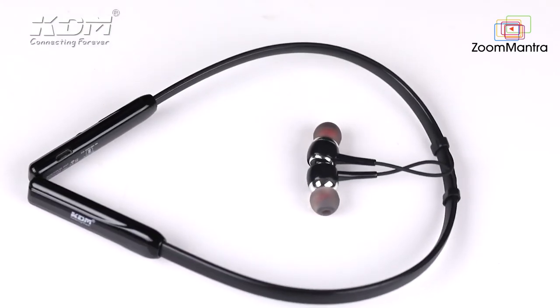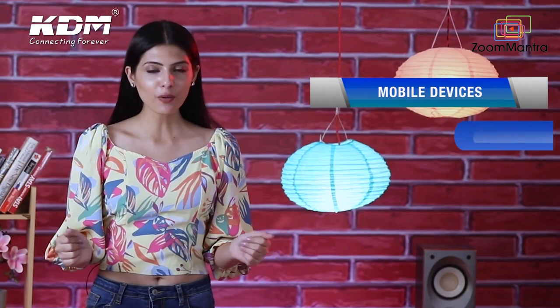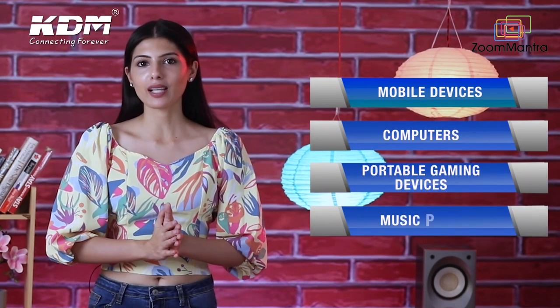This wireless neckband is a very cool and trendy product. It is compatible with all your mobile phones, your computers, your portable gaming devices, as well as your music players.